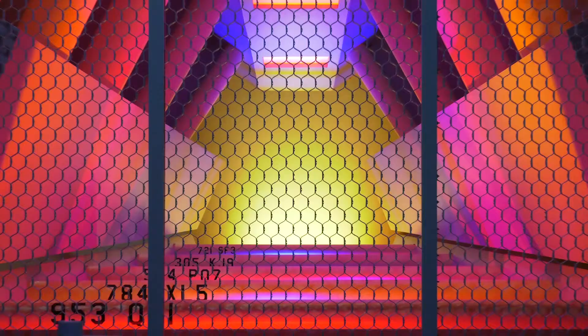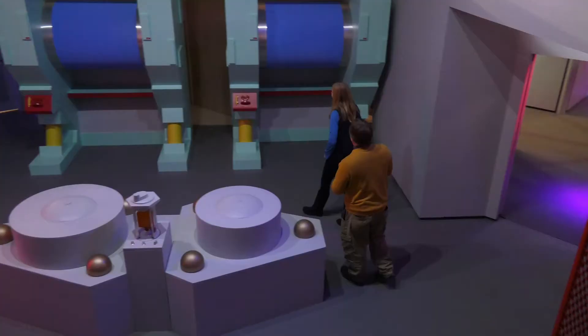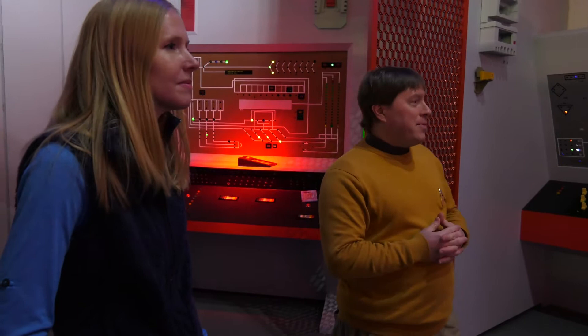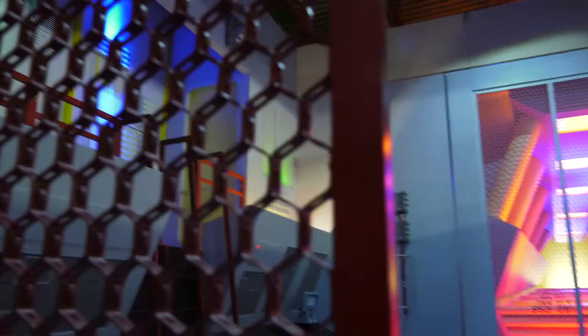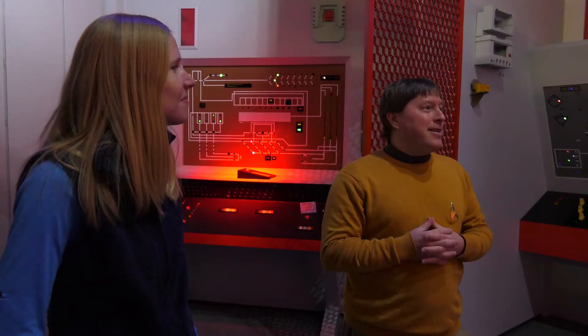This is a forced perspective creation. It's only about 12 feet long, but when filmed with a camera from on high, it looks about 50 feet long. The engineering set was used for a lot of different purposes. Even in one episode, this was a gymnasium in Charlie X, where Captain Kirk is teaching Charlie gymnastics moves. And if you look through the warp core, you'd actually see guys doing exercises and gymnastics.